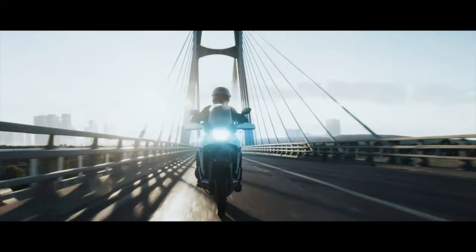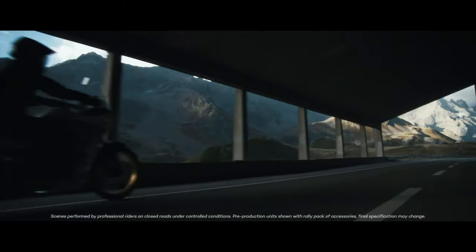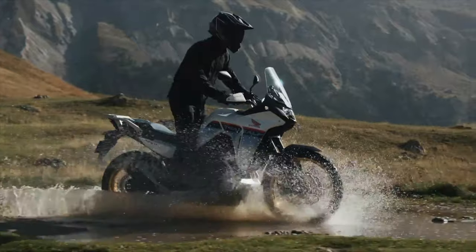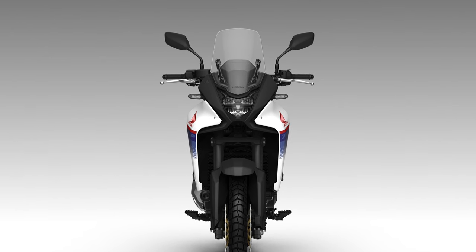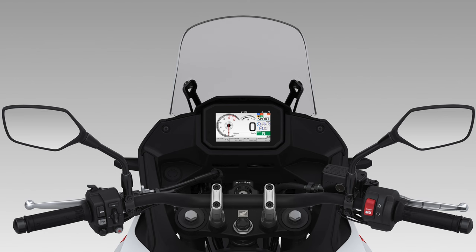The Transalp always played second fiddle to the bigger Africa Twin, and it seems like that hasn't changed. Sure, it will be fun — a bit of touring, weekend escapes and some light gravel. So it's back, but it's back in a kind of middle-of-the-road kind of way. I'm not loving the way it looks, and the clocks are a little bit Ford Focus for me.